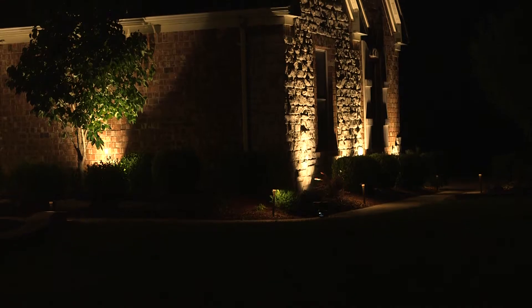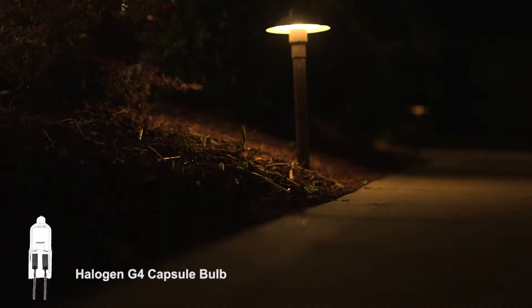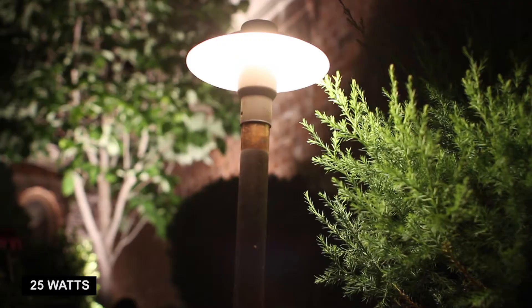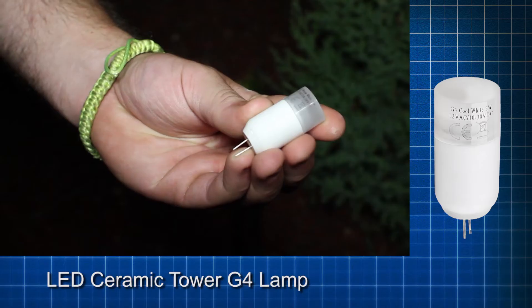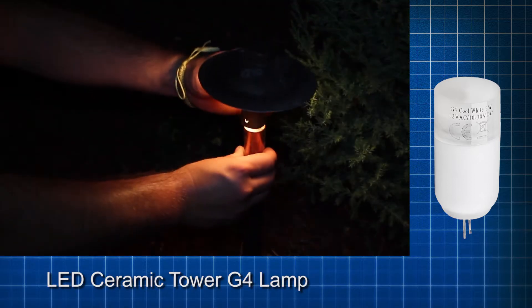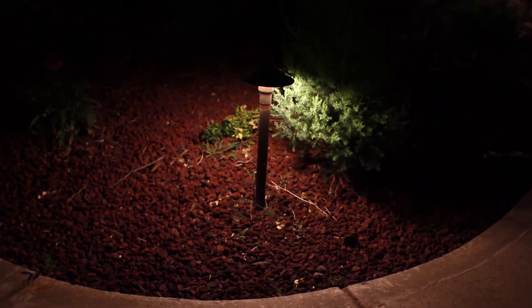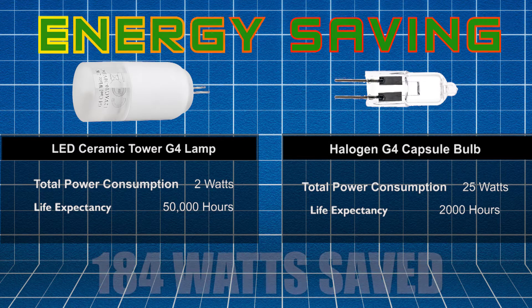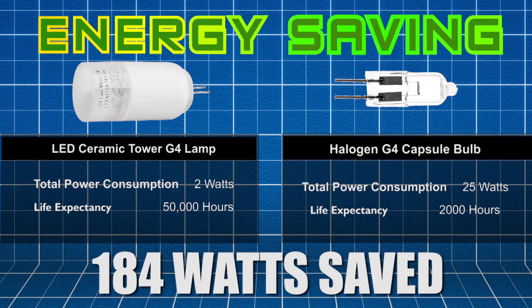The walkway had 8 landscape path lighting fixtures installed, illuminated by halogen G4 capsule bulbs each consuming 25 watts. We switched those with LED ceramic G4 lamps consuming just 2 watts each. That is a comparison of 200 watts consumed by the halogen lamps to 16 watts with LEDs — a savings of 184 watts of consumed power.